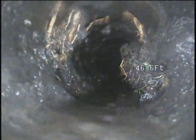Fair amount of ovaling on this pipe. You can see on the right side there, the roots are growing in, pushing the pipe in. Broken pipe here, coming in from the top and the sides. A little bit of standing water. You can see the ovaling and the blistering.